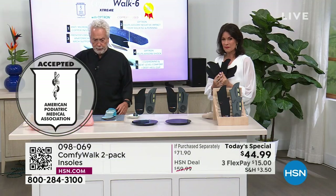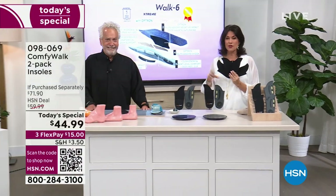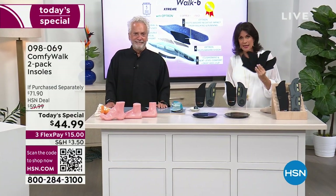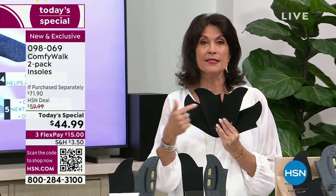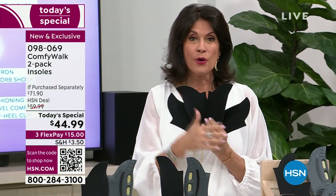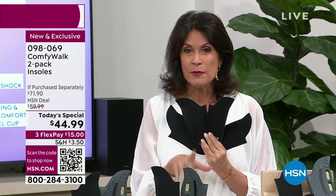You have to see this next demonstration to believe it, and you have to see this price and value to believe it. I would love for you to go and shop around and see what it costs for one pair — we're giving you two today for $44.95. This is the first time we have ever given you two pairs.